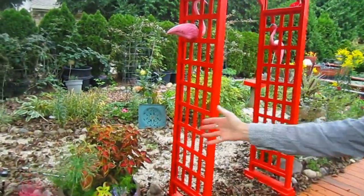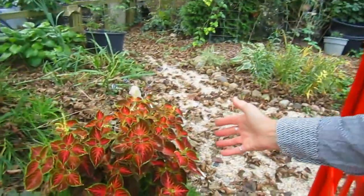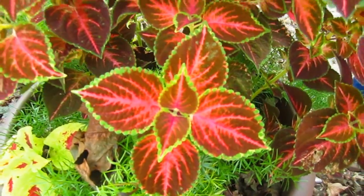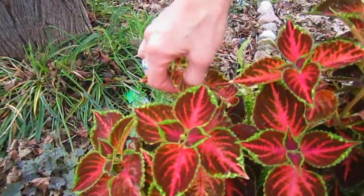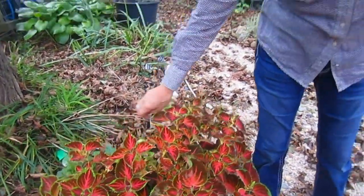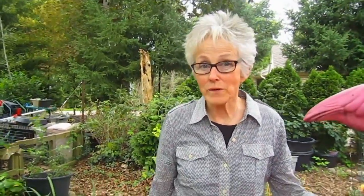Another beautiful plant — both flowering and foliage — is the coleus. The leaves are so beautiful, and it can go not only in the shade but also in the sun. I like to take the blossoms off of it because I don't want the energy going into those. You can take cuttings of coleus — just cut them off, stick them in some water, and see if you can get them to root. If you can get them to root, you can try to keep them for the entire winter and plant them again.